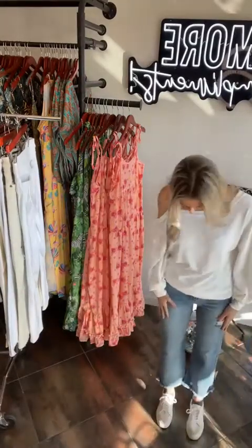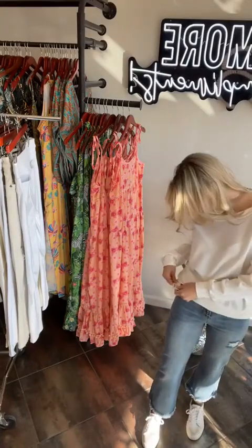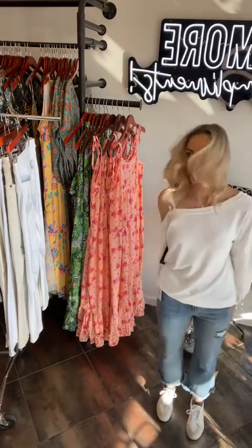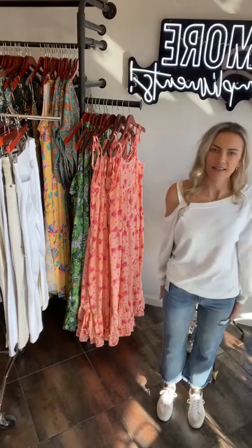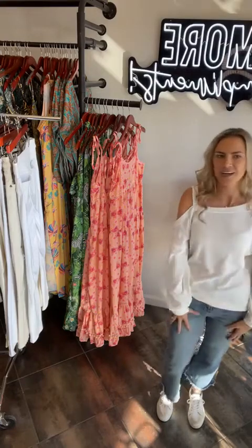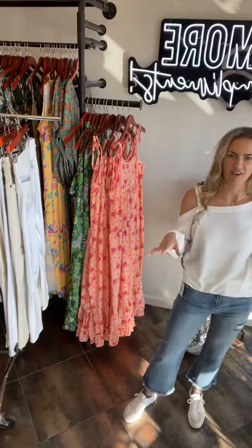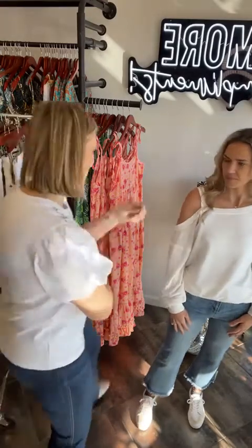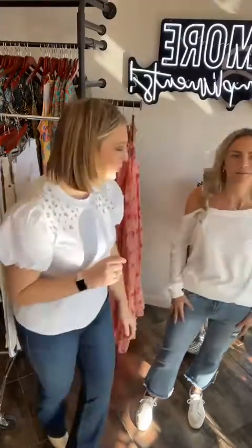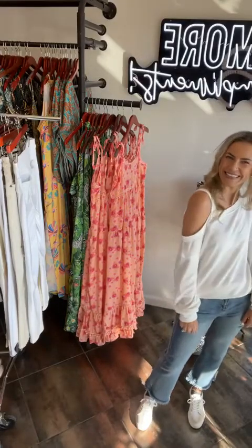Looking super cute and casual! She's got on the Handicraft flare jeans — a little room in the thigh with a cigar flare. The top is really fun — cold shoulder but it looks comfy and still put together. How much is the top? It's forty dollars and fifty cents. Super cute, super comfy — love it!